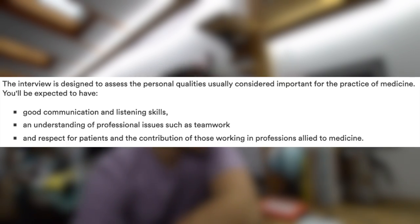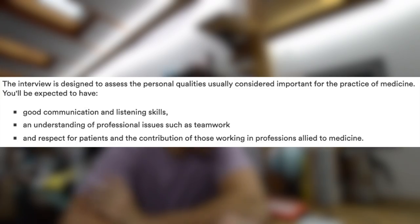The interview is designed to assess personal qualities important for the practice of medicine — good communication and listening skills, understanding of professional issues such as teamwork, and respect for patients and those in allied health professions. Once you're at interview, they're not assessing you academically; they're assessing non-academic criteria to see what kind of person you are. For example, there might be a station where you complete a task with an actor who is deliberately making mistakes, testing your patience and communication.